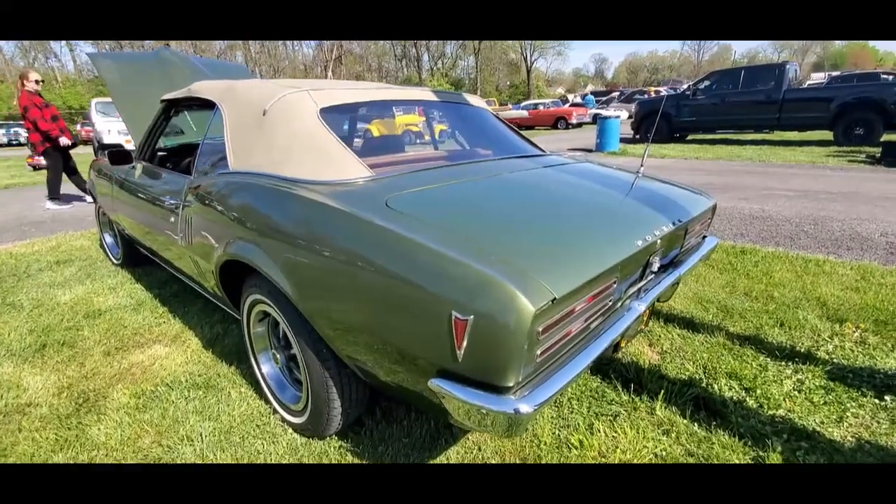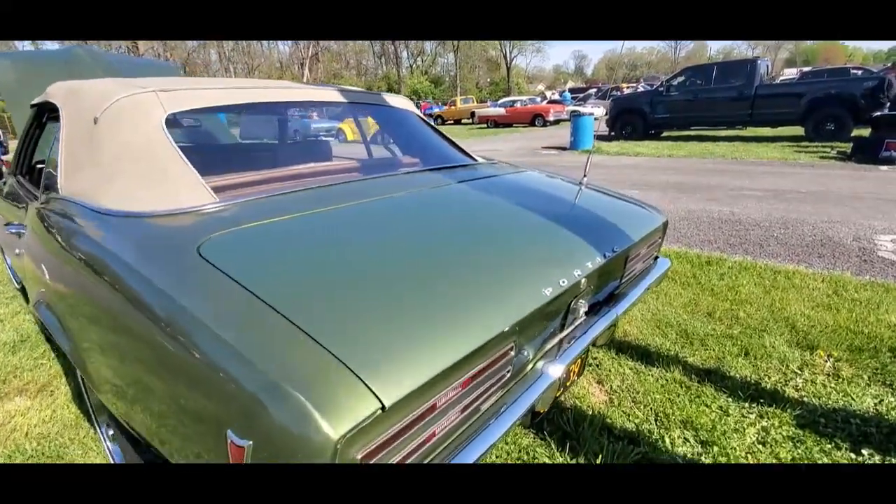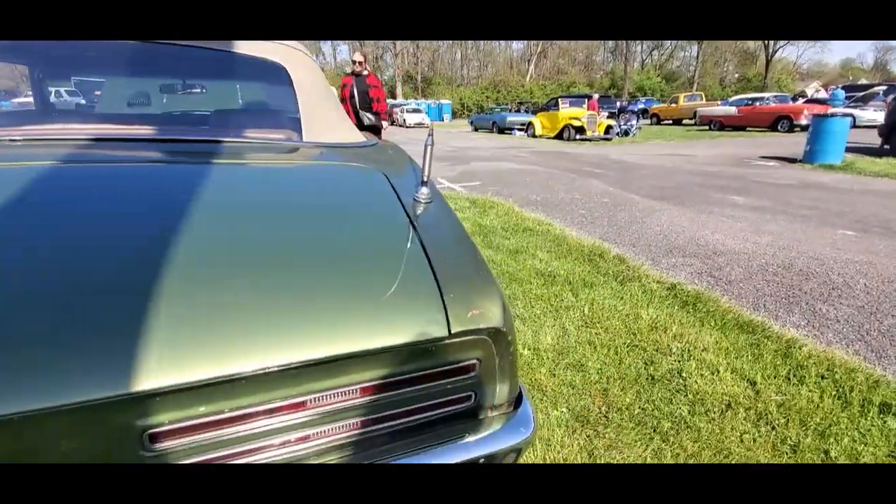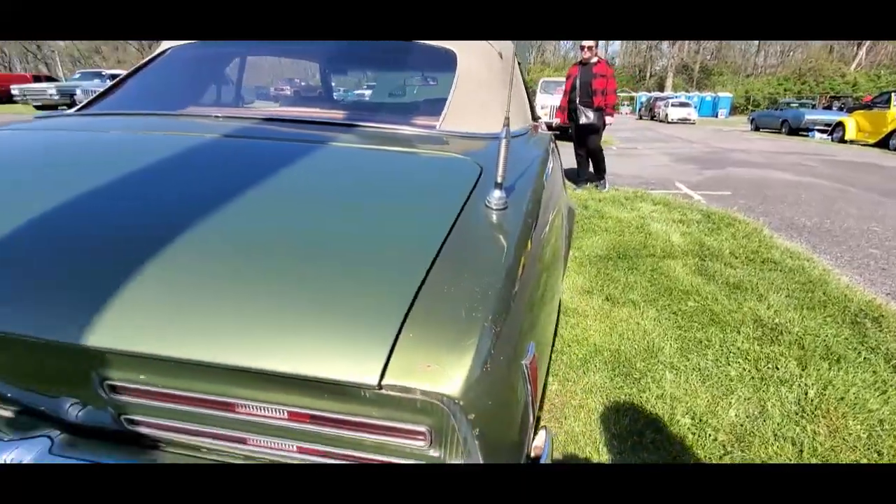There's some dents and dings along the side. The rear deck has been done — you can see little blends over there. But I will take original any day of the week.